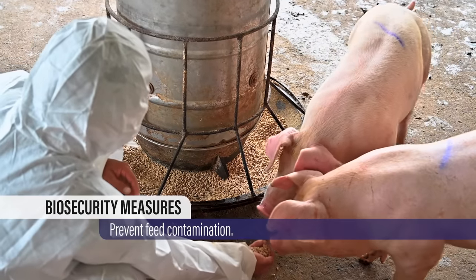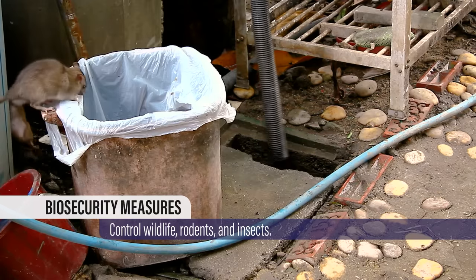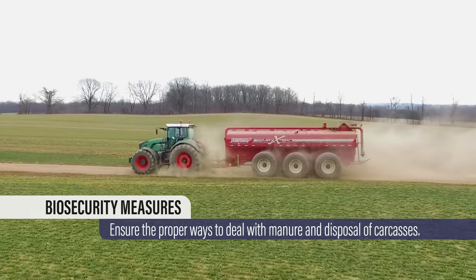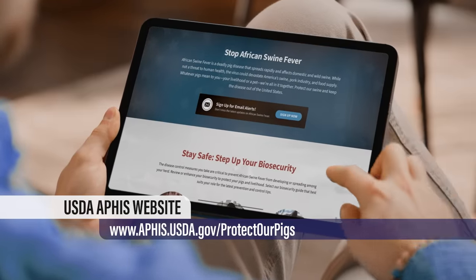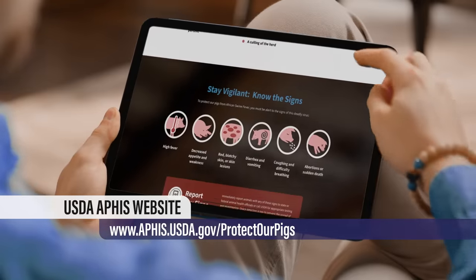Prevent feed contamination. Control wildlife, rodents, and insects. Ensure the proper ways to deal with manure and disposal of carcasses. Visit the USDA website for all the biosecurity best practices and control measures to keep your farm and facilities safe.